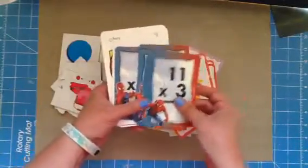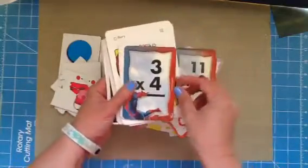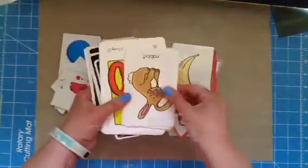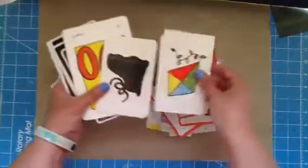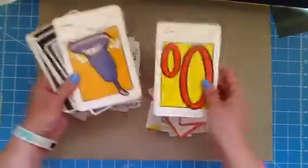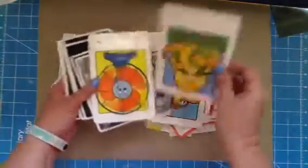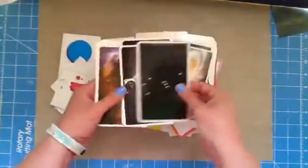I put some girl stuff and some boy stuff in here — or you know, all girl or all boy, it doesn't matter. It's just a bunch of children's ephemera. I use a lot of these in things I make for my sister. And these are like the solar system.